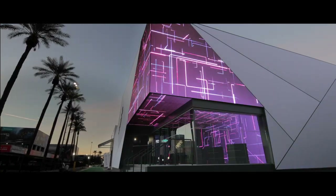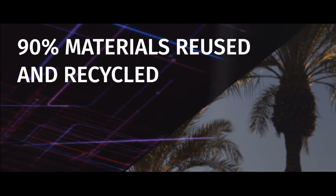The pavilion tangibly and sustainably expressed the abstract data core of HERE's platforms through art, experience design, and architecture.